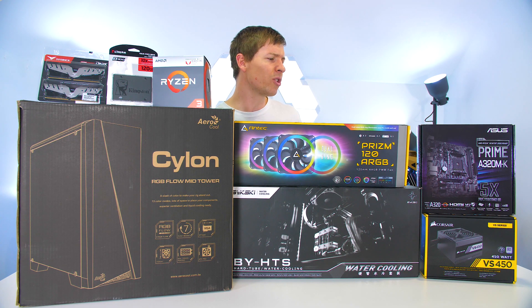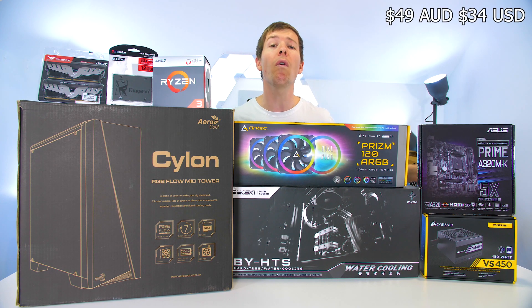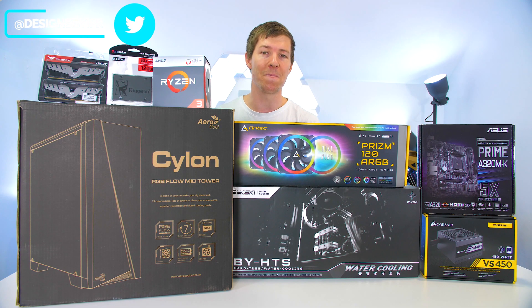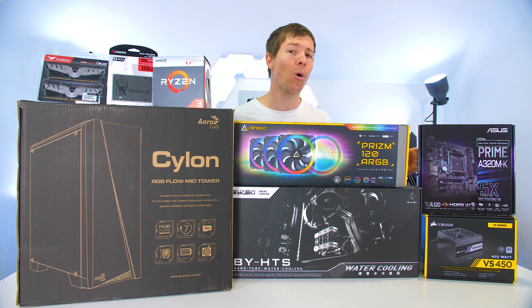For the brand new stuff in this system — we couldn't find used deals — so we went with the Corsair VS450 power supply. This is a more reliable power supply and of course fits within our budget, so it's going to be absolutely amazing to power this system.